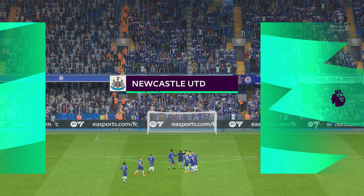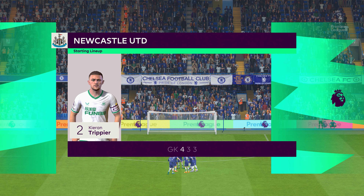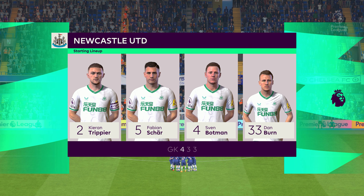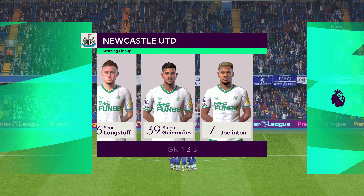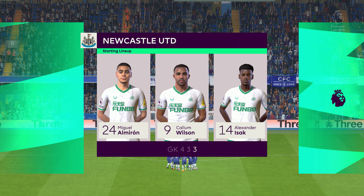And here's the starting eleven for Newcastle United. It's the same formation, but they use it to press the ball high up the field. And rarely do the wide players drop deep to defend. Watch out for the midfield three, who continually rotate their positions.